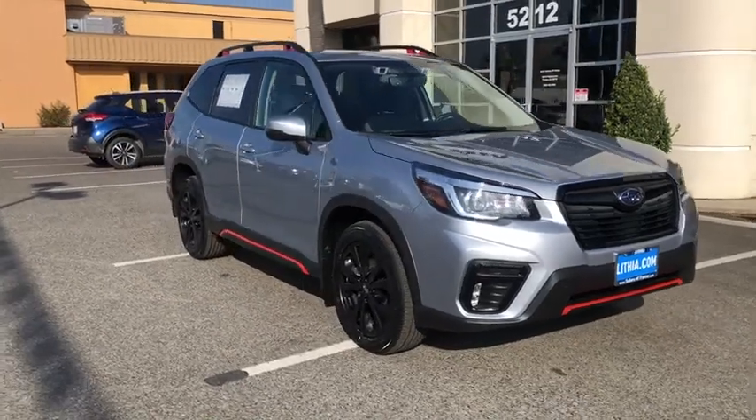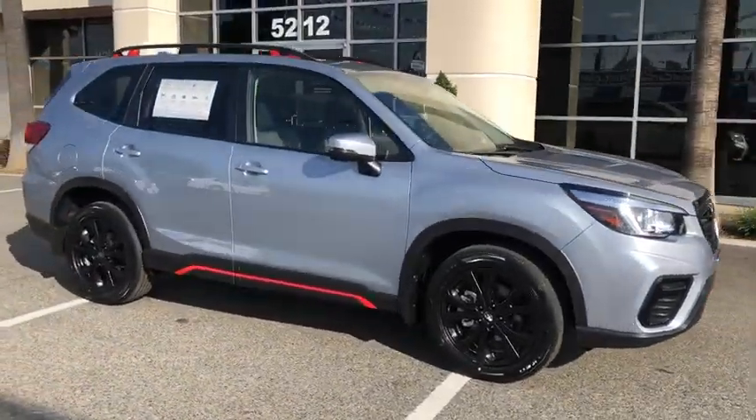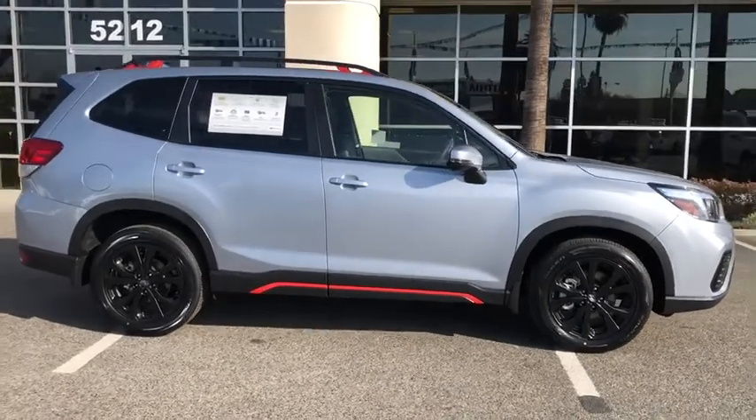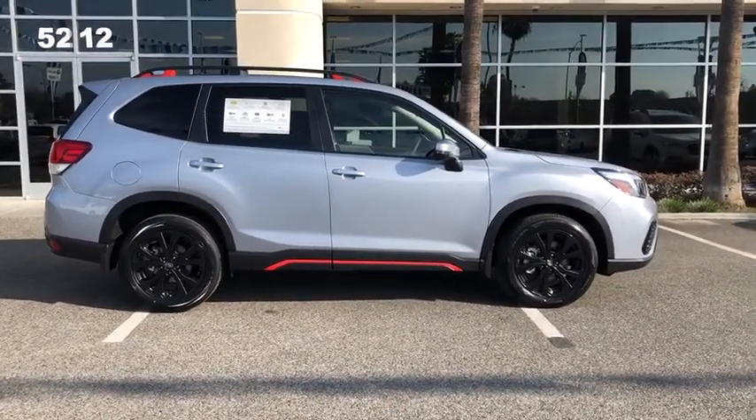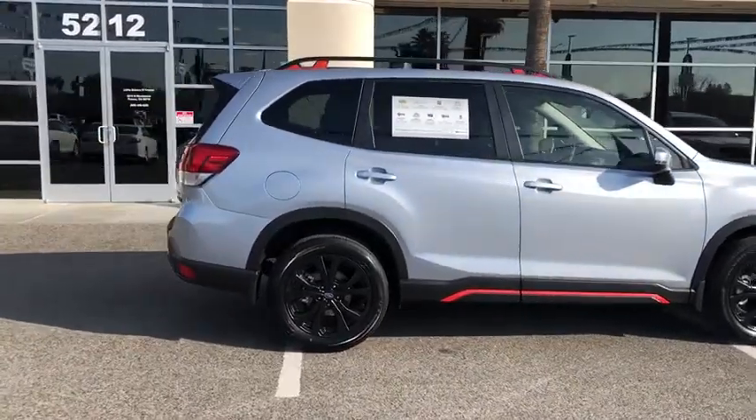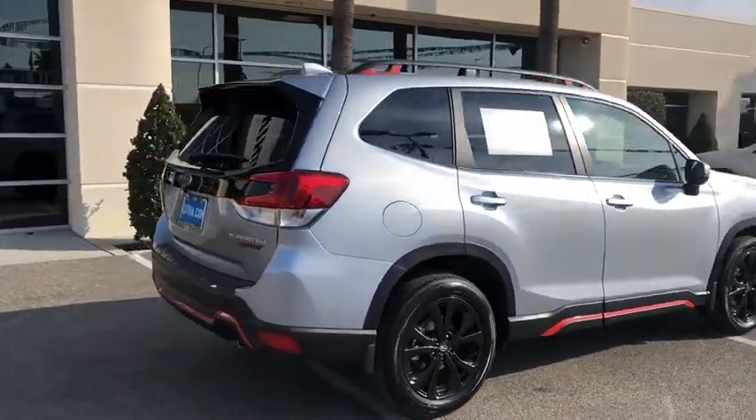Stop by and take a look at the 2020 Subaru Forester. The Subaru Forester is a sensible, practical, and affordable vehicle. It has an impressive, comfortable ride and handles well. Here are some of this vehicle's great options.